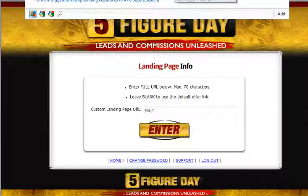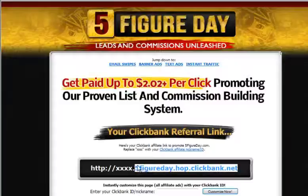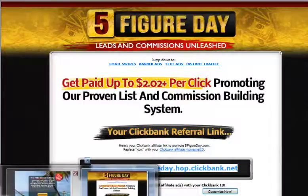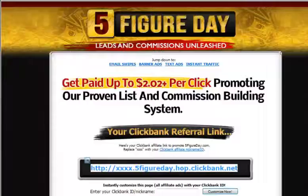The URL is fivefigureday.com/affiliates.php. Go to that page and this link right here is the one you'd want to use if you're going to have Five-Figure Day Unleashed as the landing page for your new Reloaded 3.0 website. Just go to the affiliate page at fivefigureday.com/affiliates.php, get your link, and input it into that alternate landing page field.